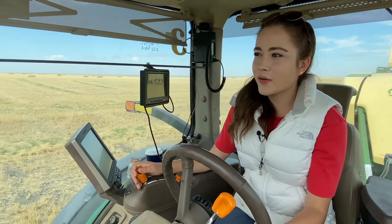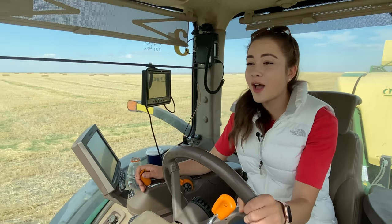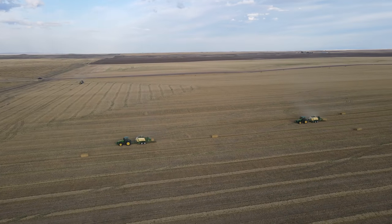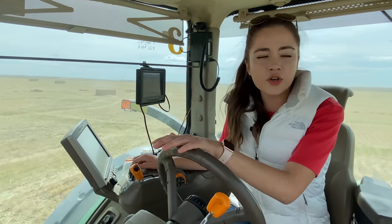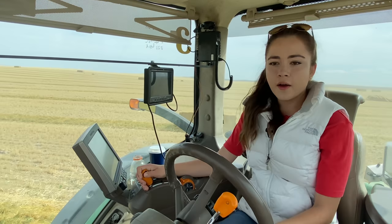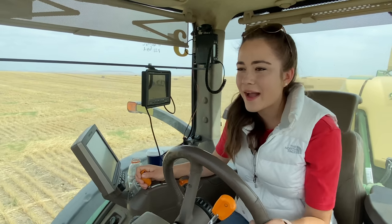I must be going faster than the other baler because I keep catching up. Maybe I should go a little bit slower, because if he's driving slower it probably means I should too — he has a lot more experience than I do. You can turn pretty sharp corners with these, not too sharp but sort of sharp. Oh, he has to fix another twine again, so I guess I am passing him this round.